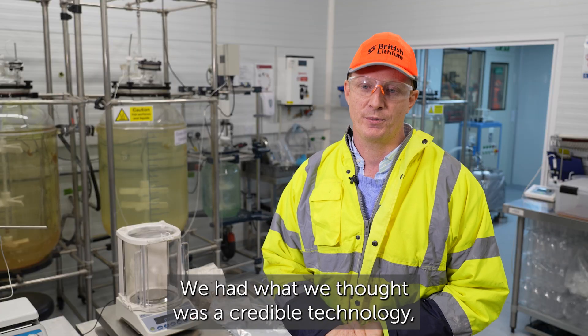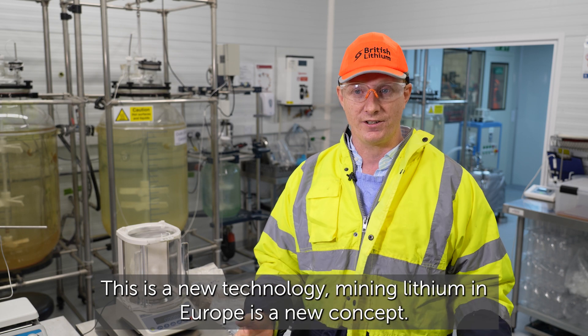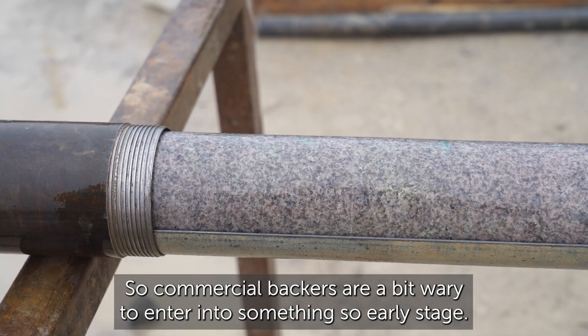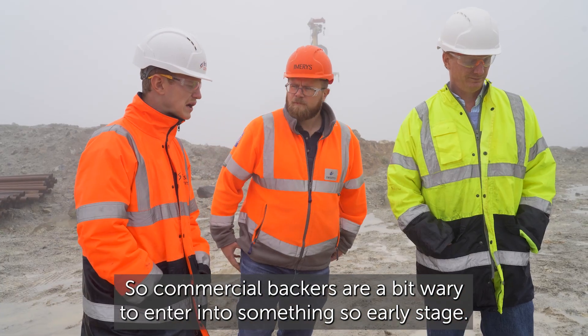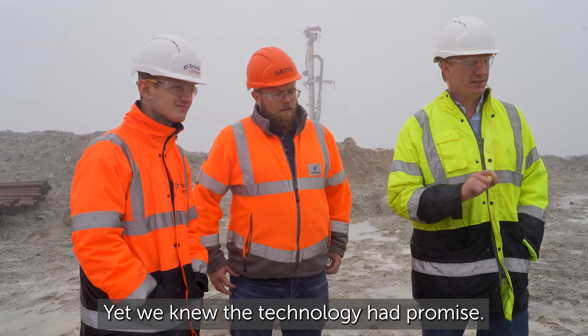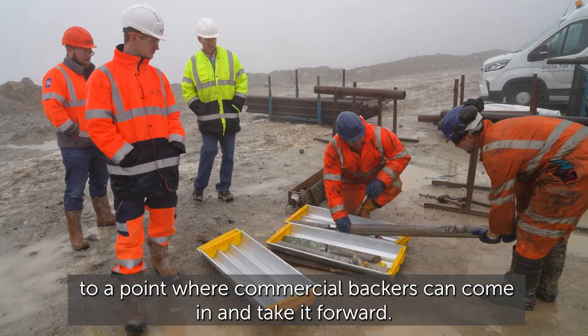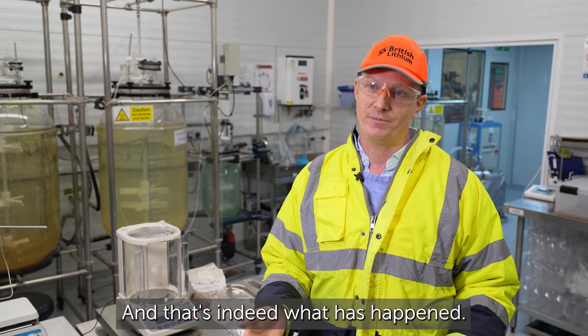We had what we felt was a credible technology, but it still carried a fair degree of risk — this is a new technology, and mining lithium in Europe is a new concept. Commercial backers are wary of entering something so early stage, yet we knew the technology had promise. That's where the ATF steps in: they provide a bridge to de-risk the technology to a point where commercial backers can come in and take it forward.